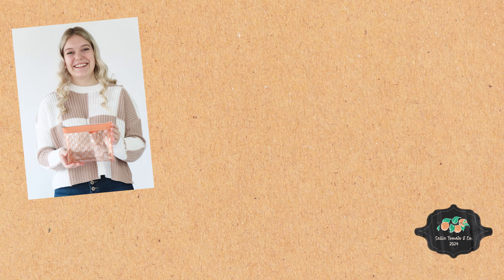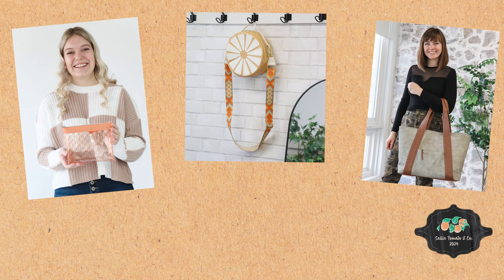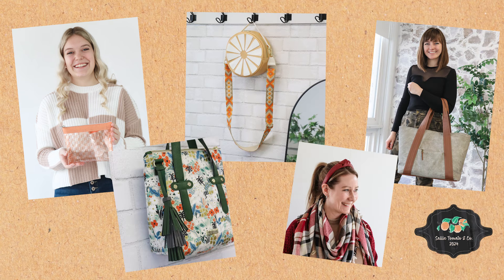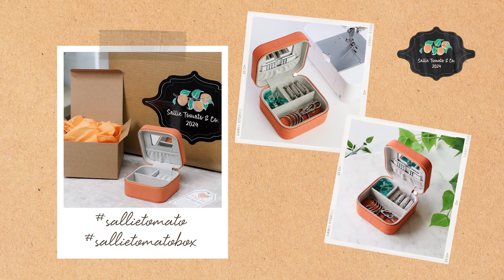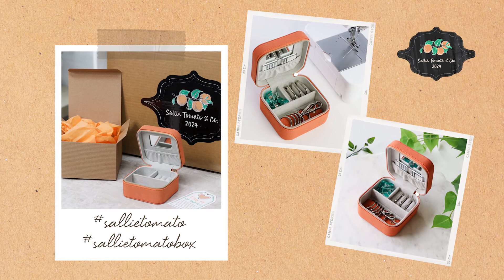And now that we've unboxed all 14 days, we would love to see some photos of you and the items that you received in your box, along with any projects that you decide to make with the items from this year's box. We encourage you to show off your creativity and your style. Use the hashtags Sally Tomato and hashtag Sally Tomato box on social media so we can see it.